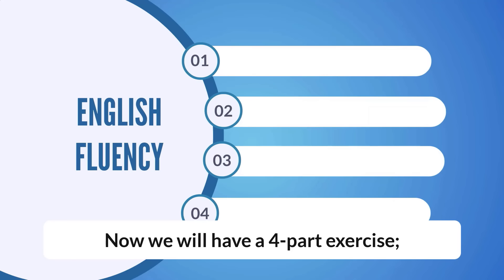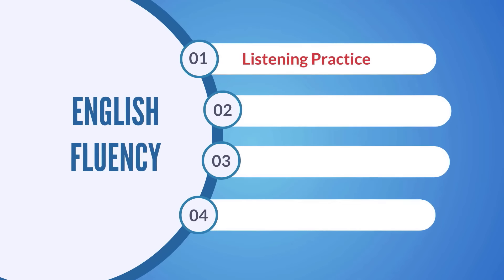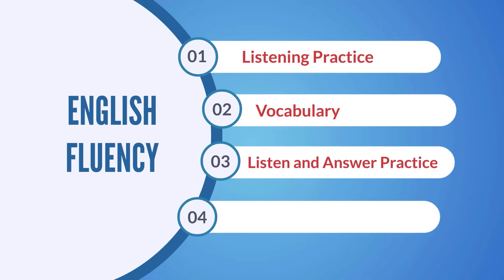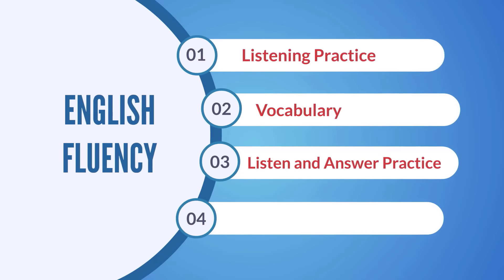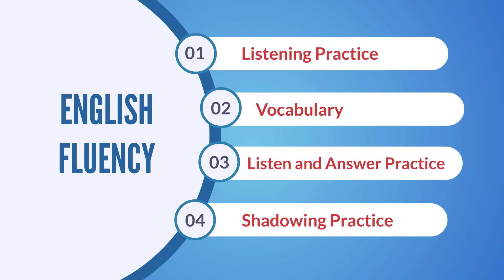Now, we will have a four-part exercise. Part 1: Listening Practice. Part 2: Vocabulary. Part 3: Listen and Answer Practice. Part 4: Shadowing Practice.